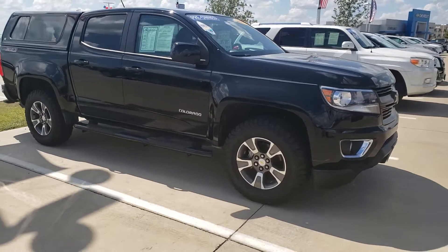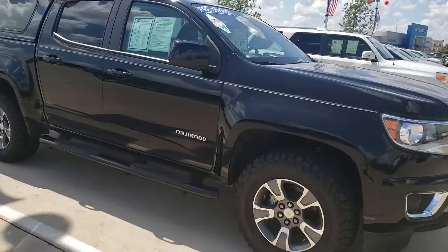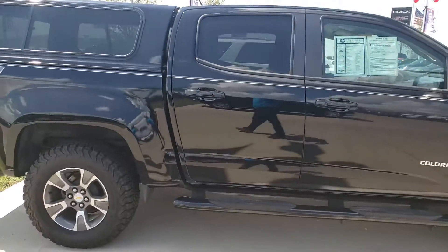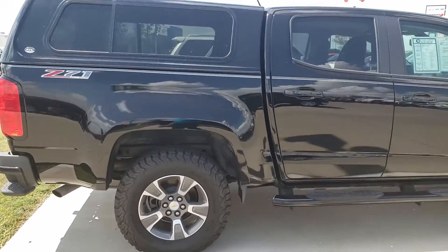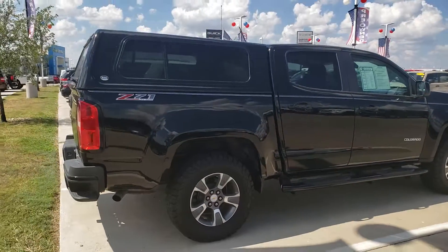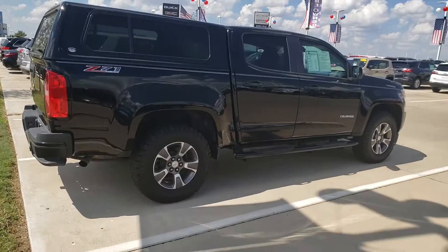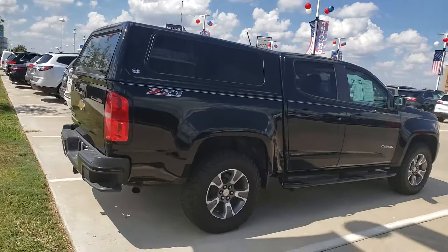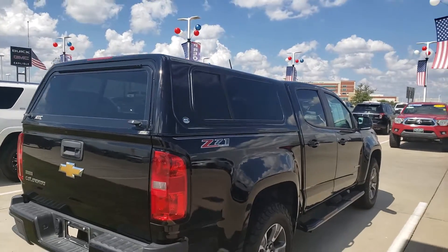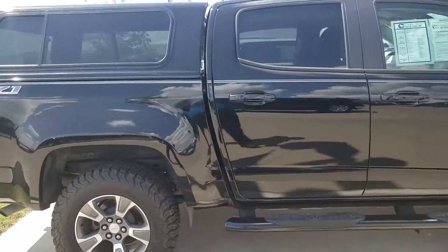Look at this super cool Chevy Colorado. We're at Carlisle, south of Dallas, Waxahachie, Texas. Call us at 972-938-8000. We sell new Chevy, GMC, Buick, and Cadillac, and we get great trades like this. Look at the profile of this truck — great-looking black-on-black Colorado Z71 4x4 off-road. It's got the camper on it and you're ready to go.